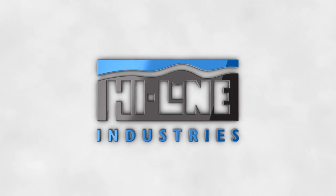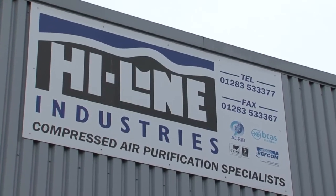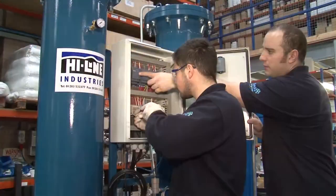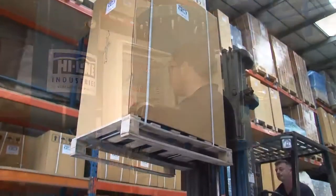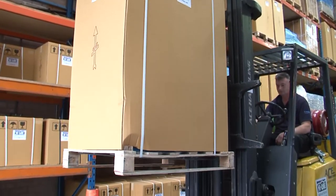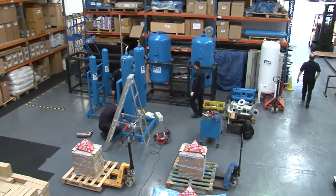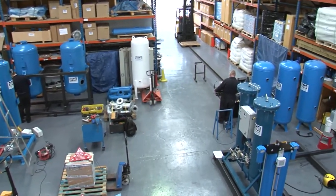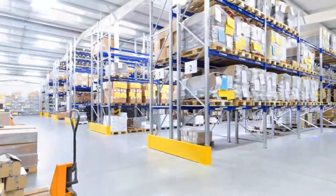Since its inception in 2000, Highline Industries has built up an enviable reputation for the innovative design, manufacture, supply and installation of energy efficient compressed air purification equipment. Highline are the leading UK manufacturers of compressed air dryers, nitrogen and oxygen generators, and the most energy efficient range of bespoke and off-the-shelf heat regeneration zero-loss absorption dryers.